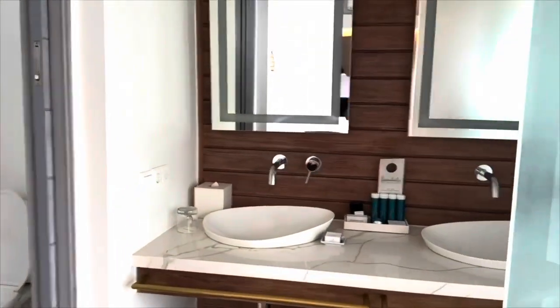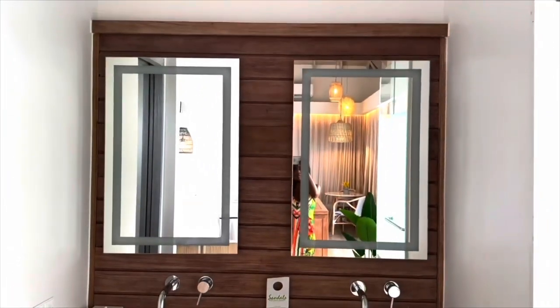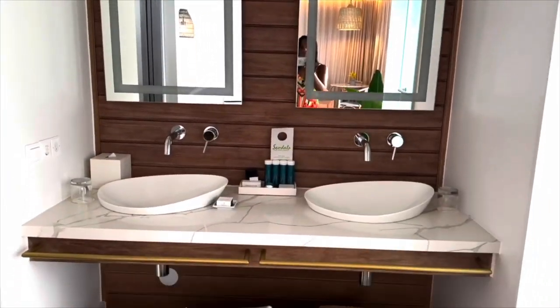This room comes with butler service, and if you've had butler service at another hotel, I'm telling you now — you will never have a butler like you do at Sandals. Your wish is their command. It is literally like having a genie in a bottle.